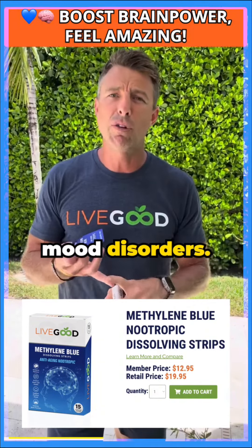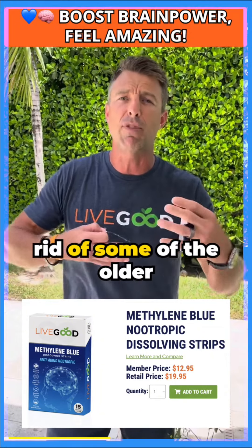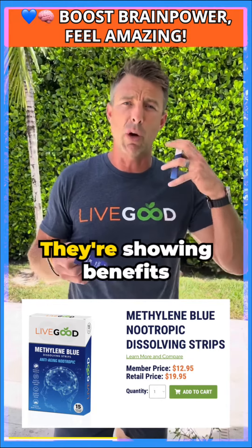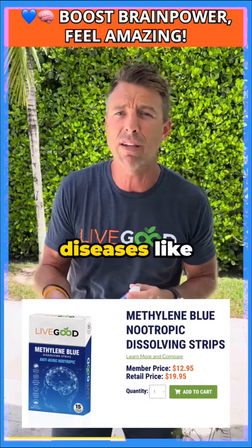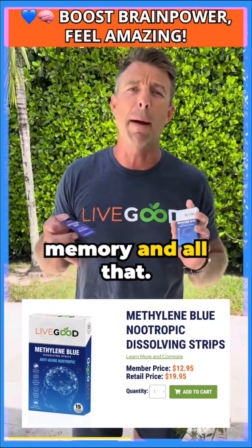It can really help with mood disorders. It can help with aging and autophagy, getting rid of some of the older cells, and there's a lot of promise in this category. They're showing benefits for mood and depressive disorders, for neurodegenerative diseases like Alzheimer's and Parkinson's, and just basic things like cognition, functioning memory, and all that.